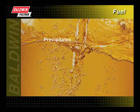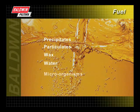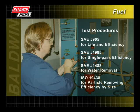By now, you should have a good understanding of the various fuel contaminants and how they can adversely affect your vehicles and equipment. We have also discussed the various types of fuel filters and tests Baldwin uses.